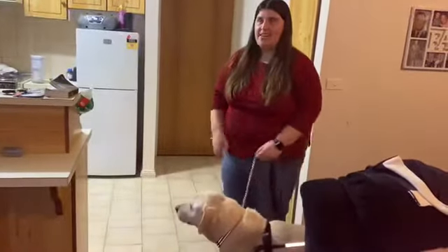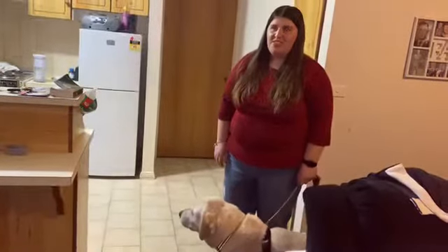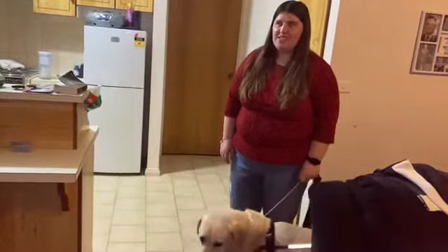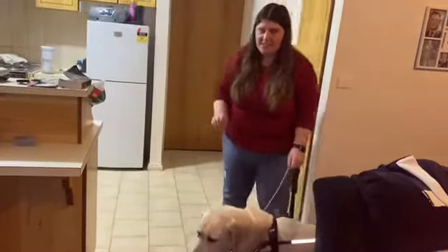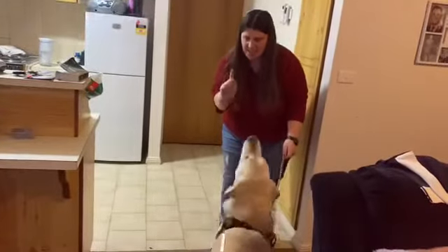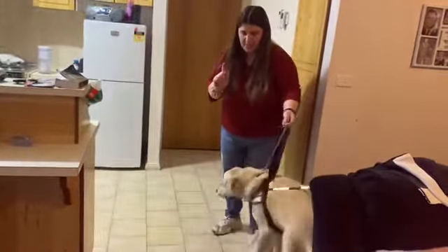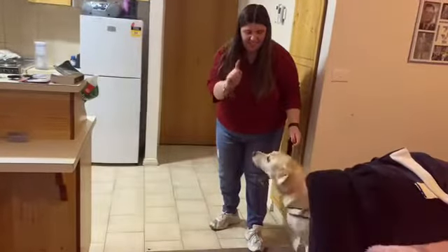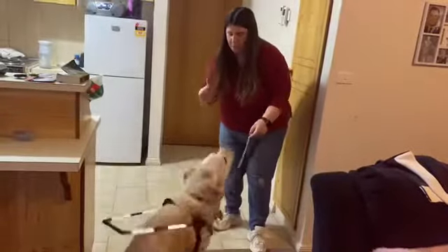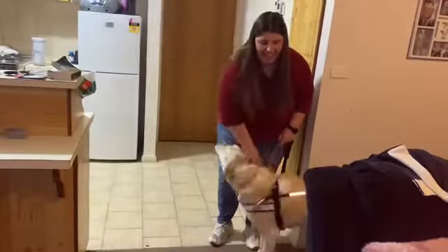And of course Darcy has a party trick, which I will be doing a video on how I taught him to do very soon. His party trick is to speak on command. So Darcy, speak! Speak! Speak! Come on, not jump up, come on — speak! Woof! Come on, speak! Woof! Yes, good boy!